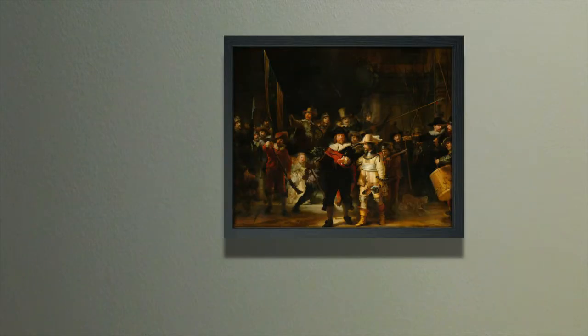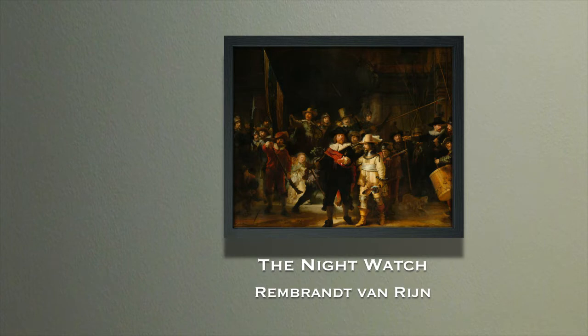I'm Larry Withers, and this has been your two minute masterpiece. We hope you've enjoyed this video — if so, like it, share it, and subscribe to our channel. To learn more about First Art Gallery, view the video below. To see our other two minute masterpiece videos, click on the playlist.